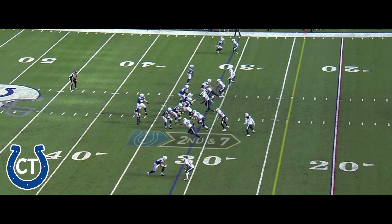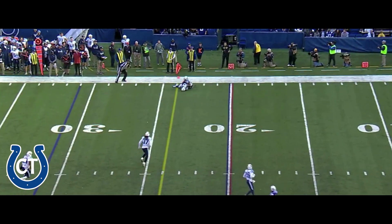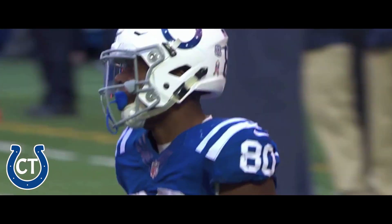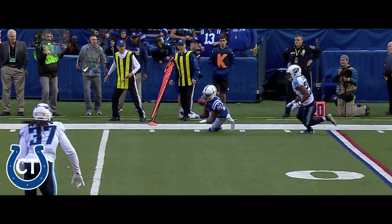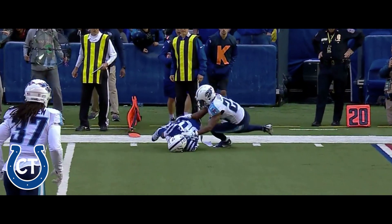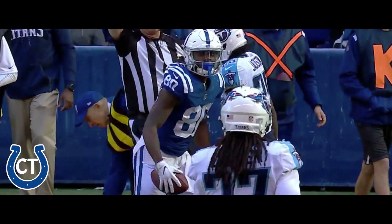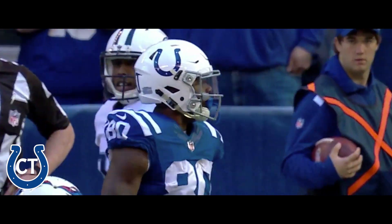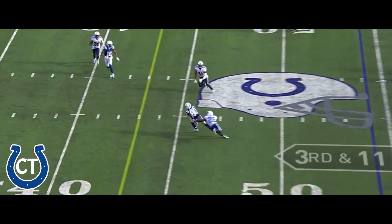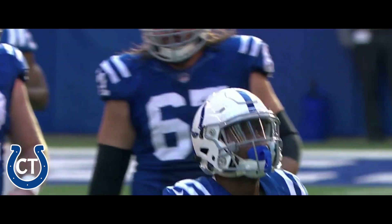Coming from the 31 of Tennessee, Brissett sideline throw right at the first down markers — Chester Rodgers. From the pocket and open, Chester Rodgers. He's got a first down inside the 35 of the Titans.